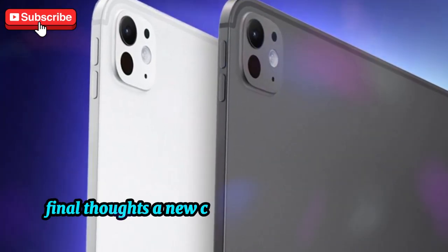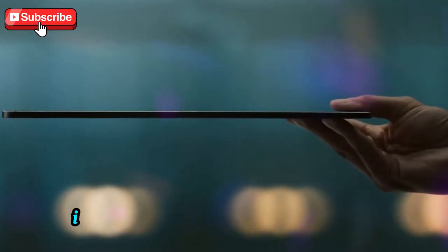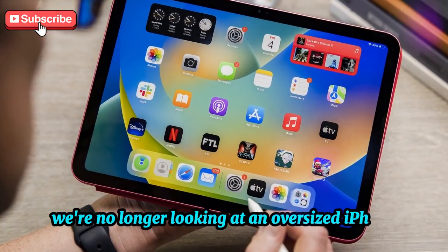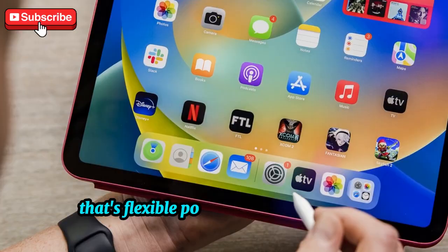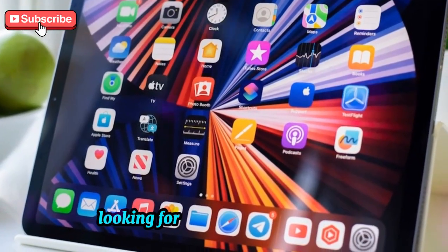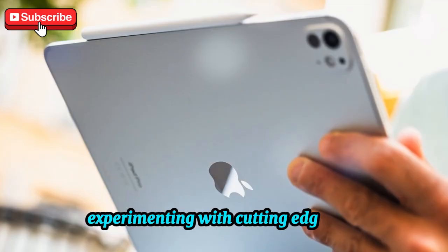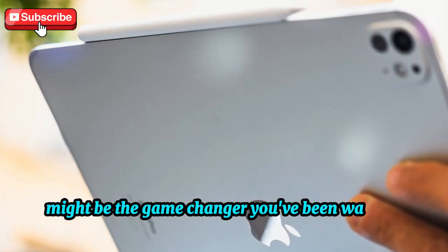With iPadOS 19, it finally feels like Apple is giving the iPad the love and attention it deserves. We're no longer looking at an oversized iPhone — we're looking at a potential laptop replacement that's flexible, powerful, and tailored for productivity. Whether you're a student looking for a portable workstation, a professional who needs desktop-class apps, or just someone who loves experimenting with cutting-edge tech, iPadOS 19 might be the game-changer you've been waiting for.